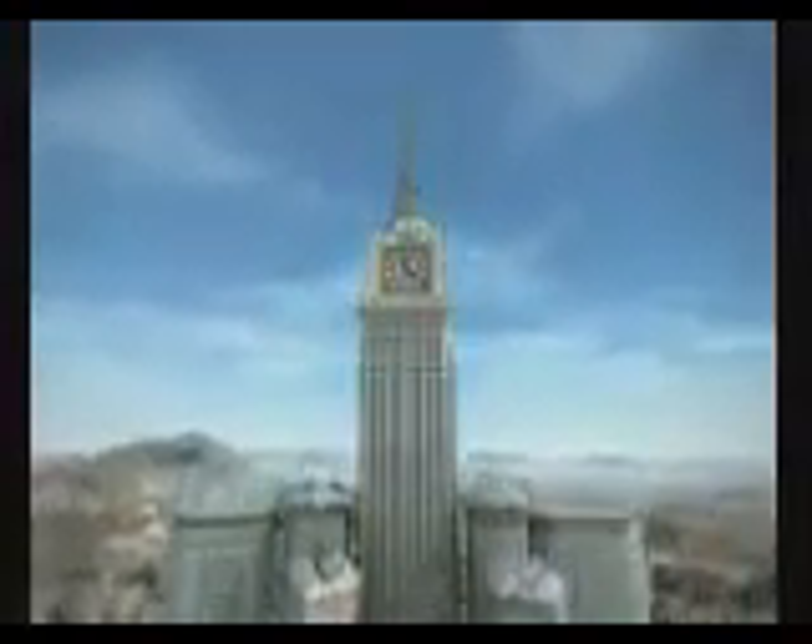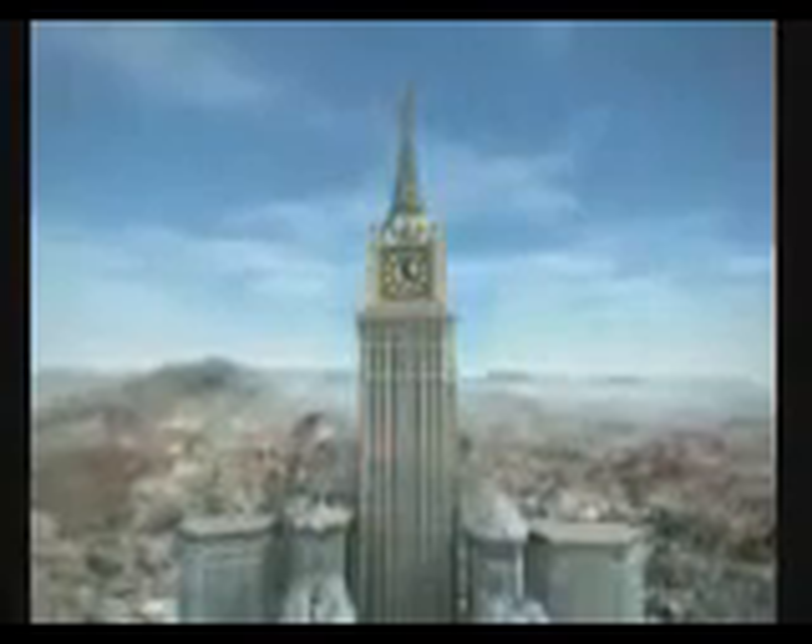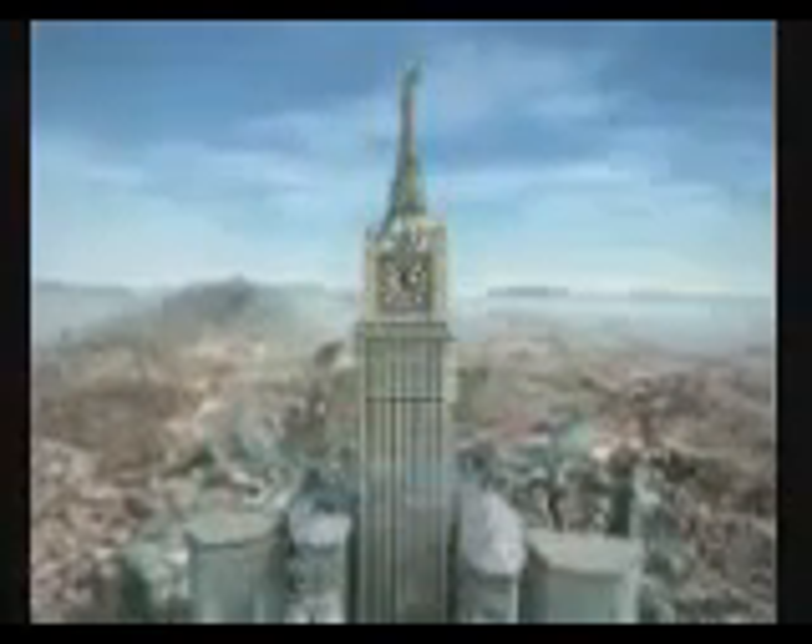The signal can be heard inside the broadcasting and control room. On demand, it will be audible over volume-controlled loudspeakers in the immediate vicinity of the tower. Further, the hour signal will be used on TV and radio.